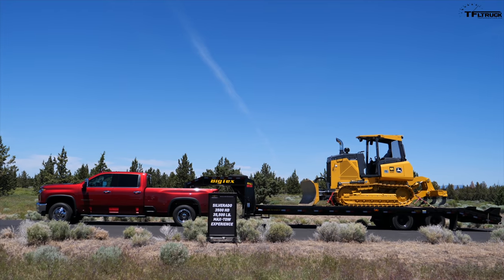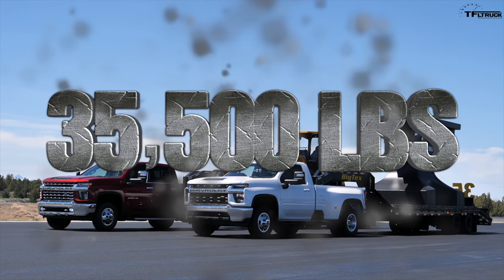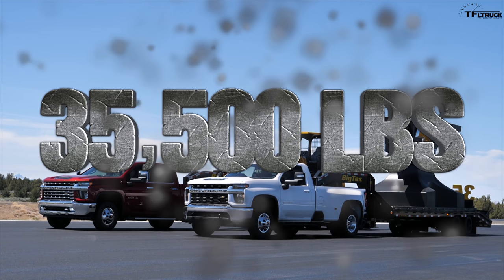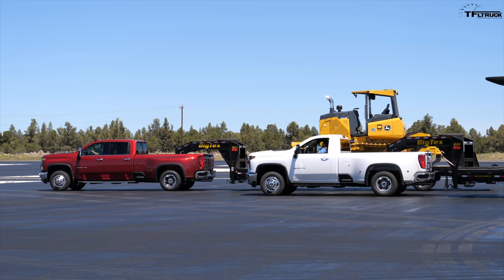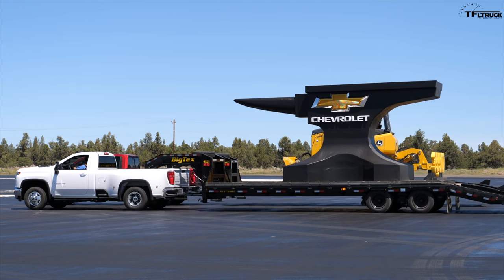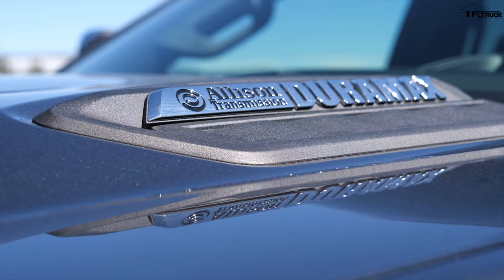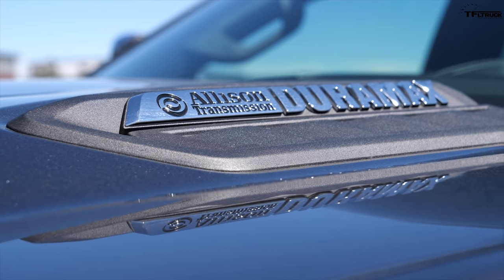This skid loader looks pretty cool, but it doesn't compare to the maximum towing capacity of the all-new 2020 Chevy heavy-duty trucks — 35,500 pounds. In this video, I have an opportunity to drive two dualies, one crew cab and one regular cab, with really heavy maximum weight trailers. I can also show you how the new 6.6-liter gas V8 Silverado drives, and also the new Duramax. You've got to watch this.